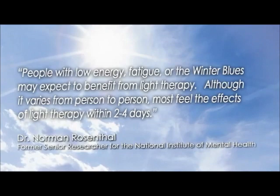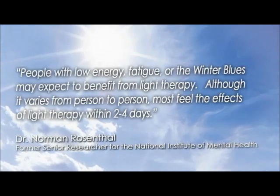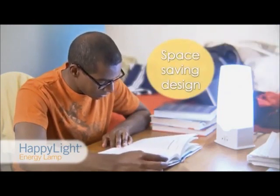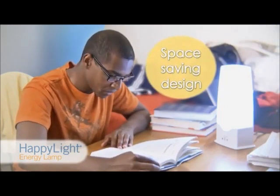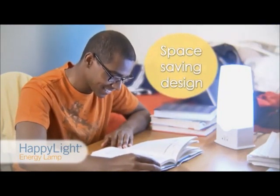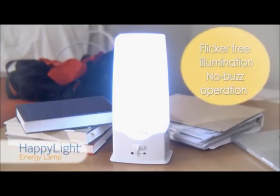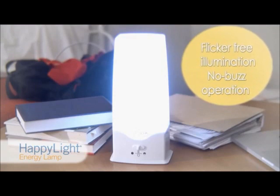Although it varies from person to person, most feel the effects of light therapy within two to four days. The HappyLight 6000 Energy Lamp has a sleek, space-saving design that's ideal for the home, office, or dorm room. These handsomely styled modern lamps come with flicker illumination technology.